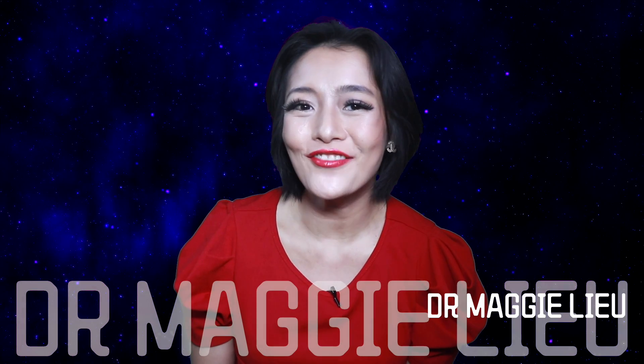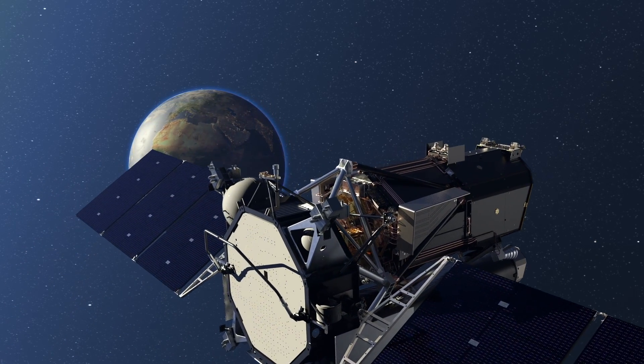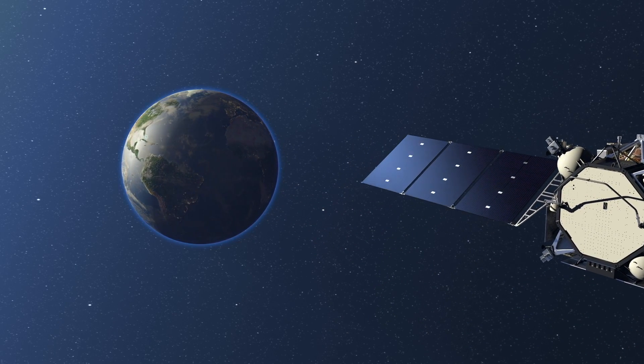Big news — the eROSITA first data release has just been dropped. For those of you who don't remember, eROSITA is an x-ray space telescope, a joint venture between Russia and Germany. Check out my previous video on eROSITA if you need a recap.